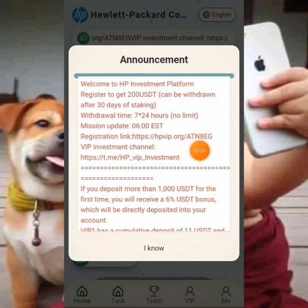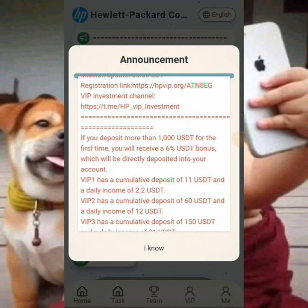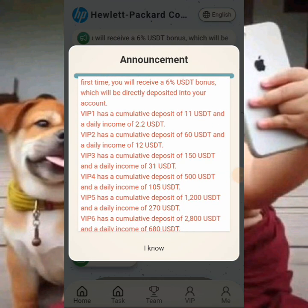You can check the withdrawal time — you can withdraw 24/7 around the clock. Let's check out the VIP packages on the platform. If you deposit one thousand dollars or more for the first time, you can receive a six percent visit bonus which will be directly deposited into your account.